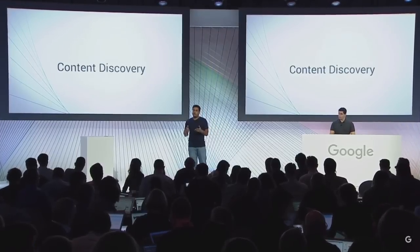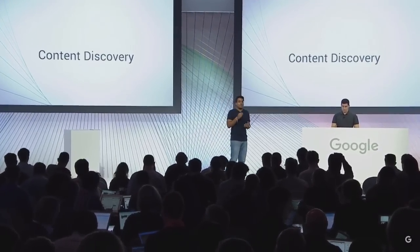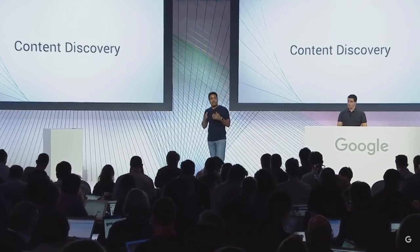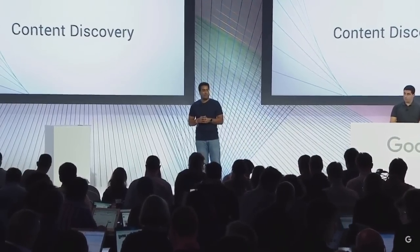Those moments when you don't know what to watch or you don't know where to find it. So today, we're excited to announce a completely redesigned Chromecast app for Android and iOS that will help you navigate all these great content options. So let's show it to you.